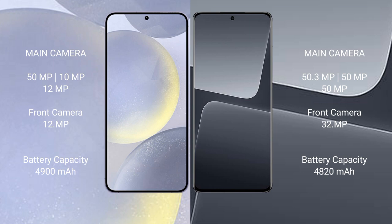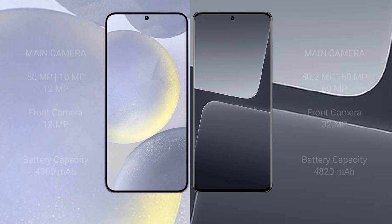Samsung Galaxy S24 Plus has a 4900mAh battery with 45W fast charging support. Xiaomi 13 Pro has a 4820mAh battery with 120W fast charging support.